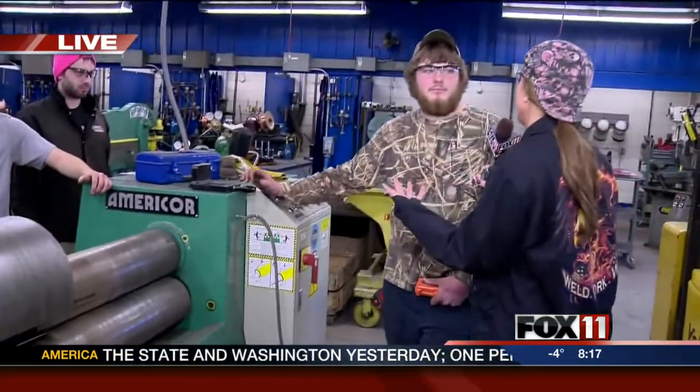What are you hoping for after you graduate? This was in addition to what I'm doing now for my current job, but who knows? Welding is fun. Honestly, if you're a welder, you have an awesome job.